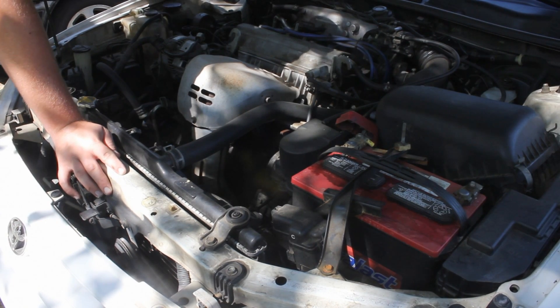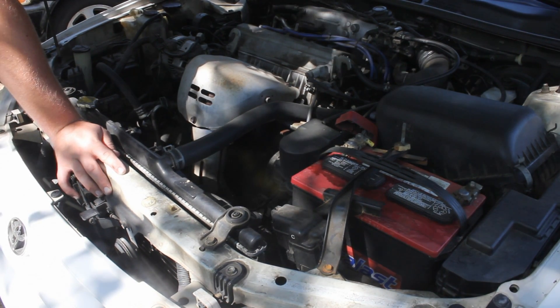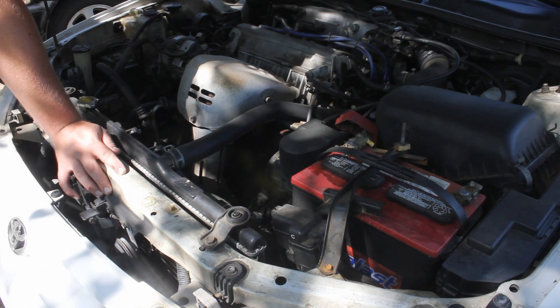Now, this is a Toyota Camry, but this is also common for other Toyotas — this happens a lot with Toyotas. When you get those codes, P0125 will pop up first, followed by P1135.